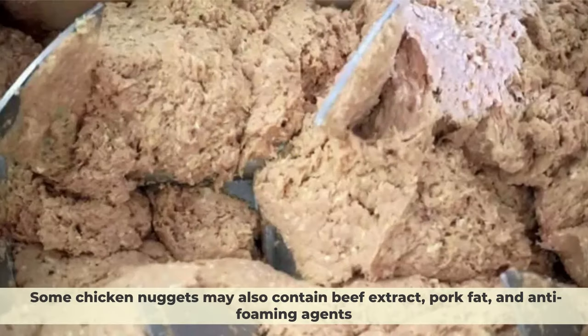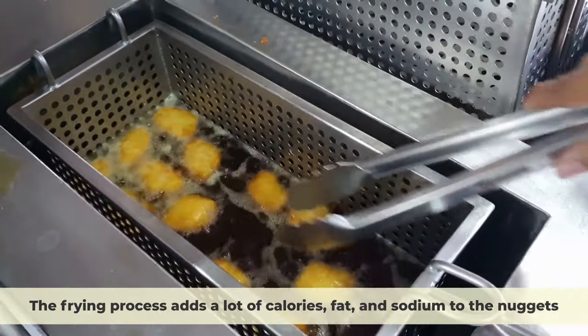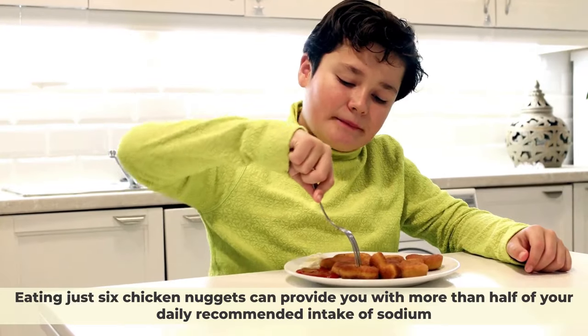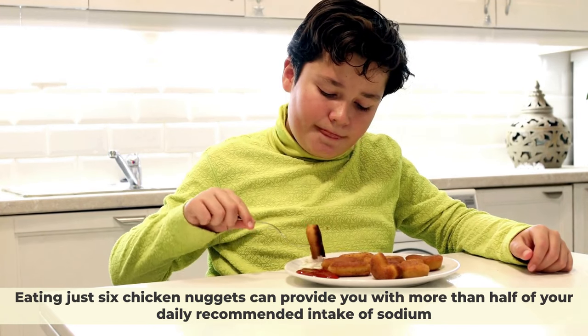Some chicken nuggets may also contain beef extract, cork fat, and anti-foaming agents. The frying process adds a lot of calories, fat, and sodium to the nuggets. According to a study by the University of Mississippi in 2013, eating just six chicken nuggets can provide you with more than half of your daily recommended intake of sodium.